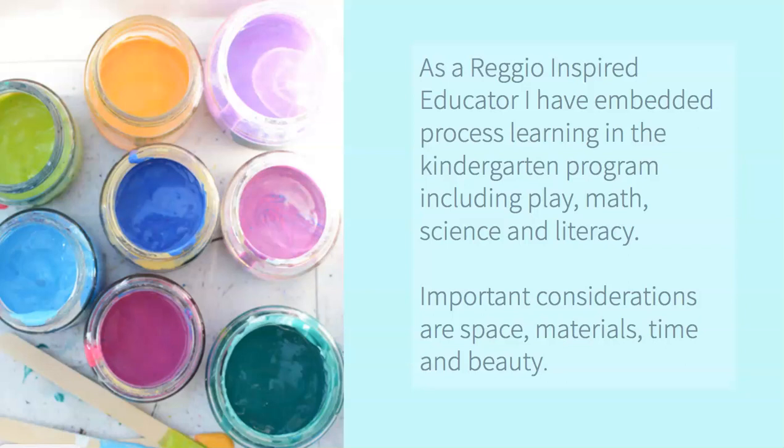As a Reggio-inspired educator, I have embedded process learning throughout the kindergarten program, including our self-directed play, math, science, and literacy. I've made important considerations for space, materials, time, and beauty.